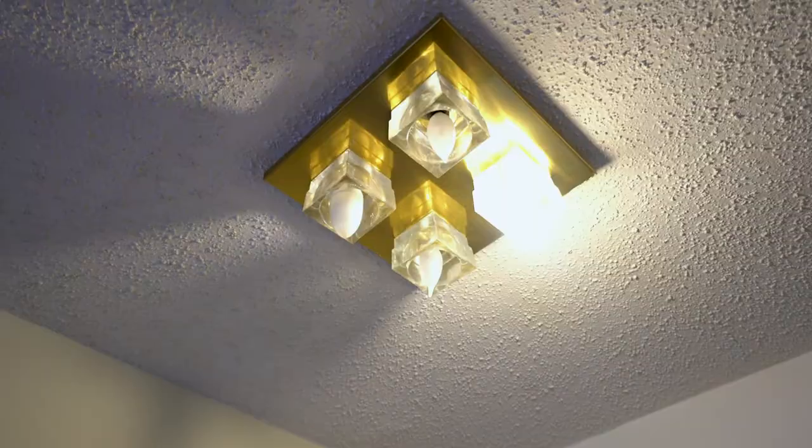You'll notice this unit has popcorn ceilings. We're actually going to leave those the way they are, simply because it would not be good ROI if the seller spent money to smooth that out.